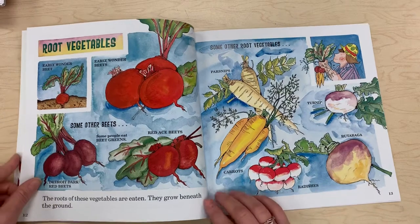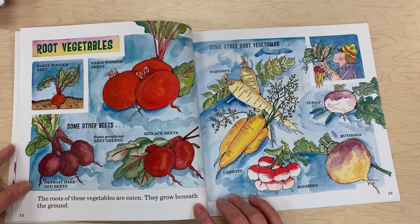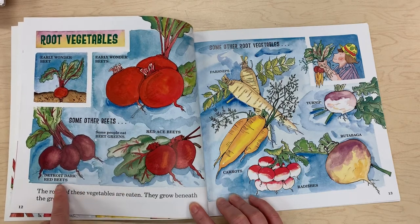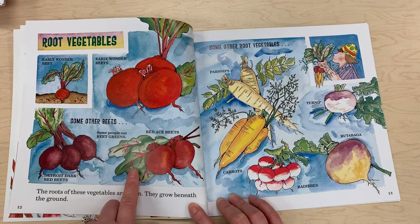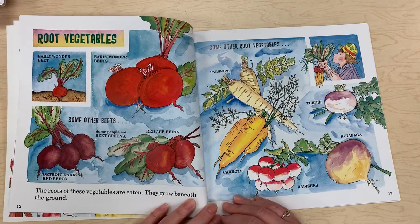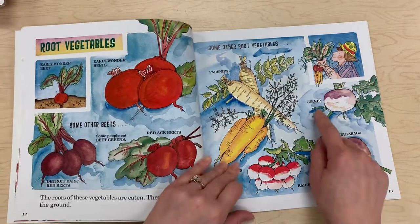Root vegetables — the roots of these vegetables are eaten. They grow beneath the ground, such as early wonder beets and Detroit dark red beets. Some people eat beet greens from the red root vegetables. Some other root vegetables are parsnips, carrots, radishes, rutabaga, and turnip.